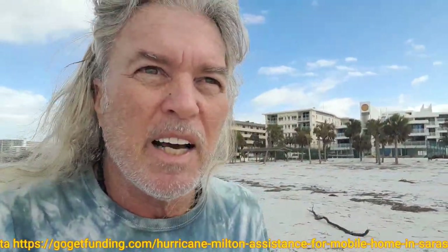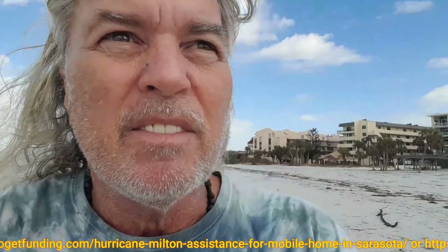Namaste, good morning, good afternoon, good evening, wherever you may be across the planet, around the world. My name is Greg from n5d.com and n5d.net and I'm live on Siesta Key Beach.